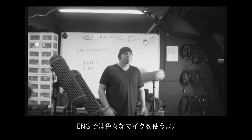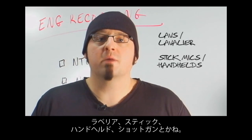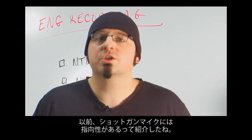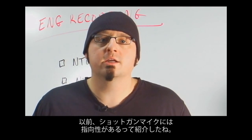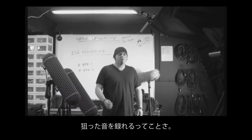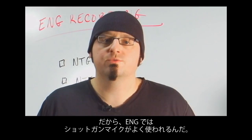With ENG work, there are several types of mics that are used: LAVs or lavalier mics, stick mics also called handhelds, and shotgun mics. As we've discussed in our previous classes, the shotgun mic, like the camera, is directional. This means it captures whatever it's pointed at, and often this makes the shotgun mic the best choice for ENG.